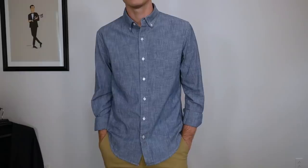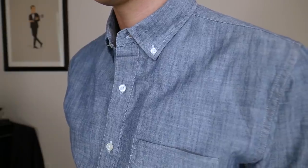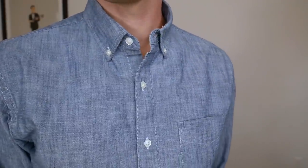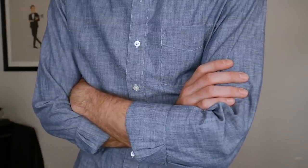Then there's Jomers, which I've always been impressed with. The quality of the products for the price and their simple design philosophy — similar to what I like about J.Crew. I can't believe this Japanese chambray shirt is only $32. That just goes to show how great a value they are. They have a ton of color options within the chambray.